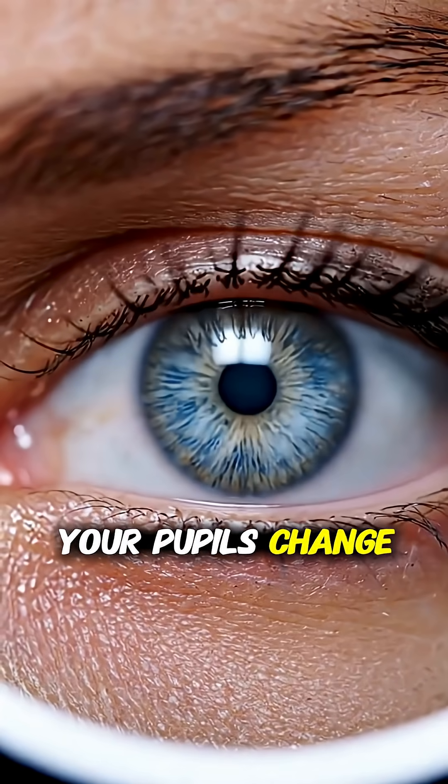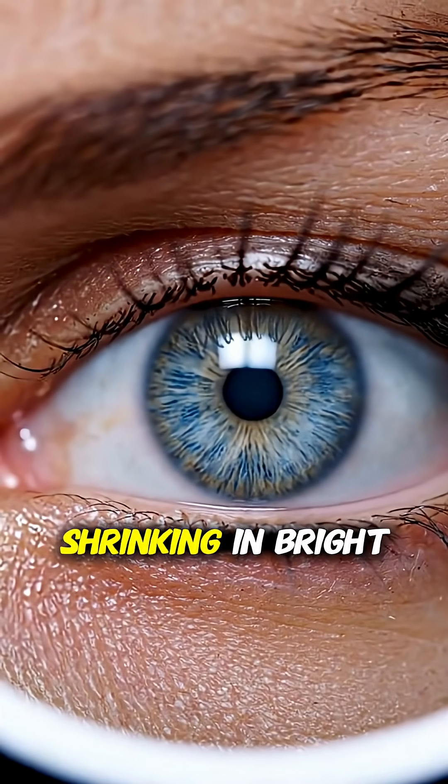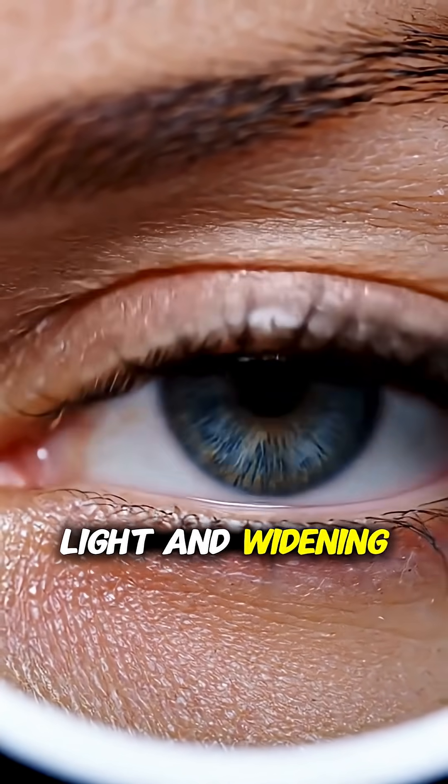Your pupils change size instantly, shrinking in bright light and widening in darkness.